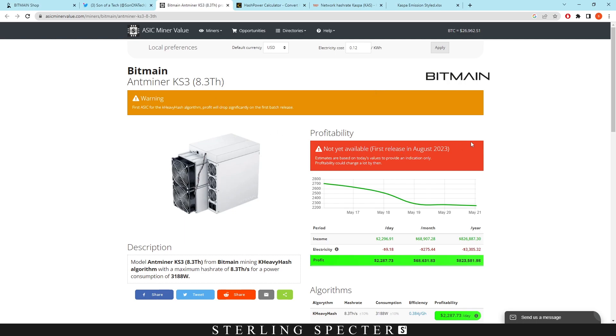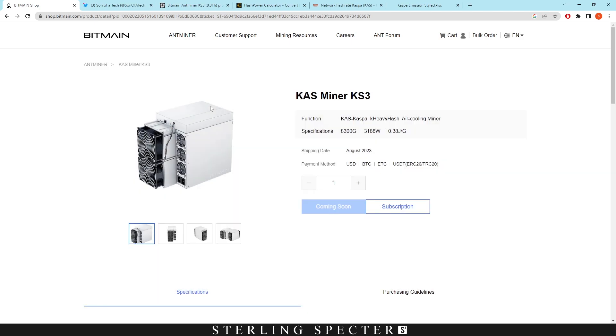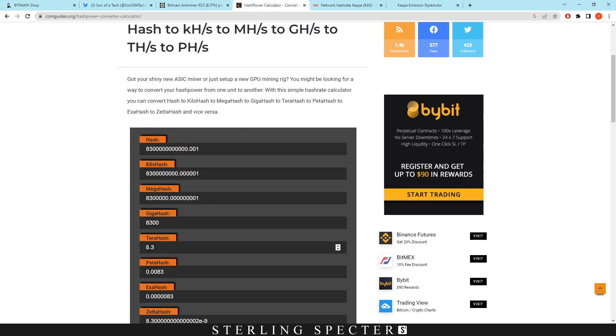I'm going to assume some numbers for this calculation, so just bear with me and let me know in the comments if you think this is a good approach. I'm going to go with the fact that Bitmain are selling 2,000 units of these Casper coin miners. It doesn't really matter about the price — what matters is how much hash rate is going to hit the network. Right here we have a megahash calculator.